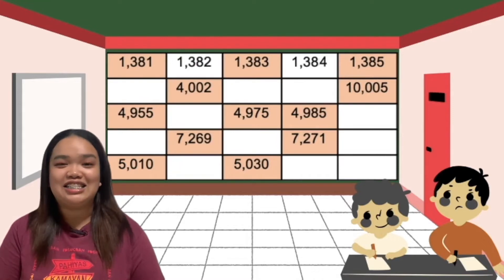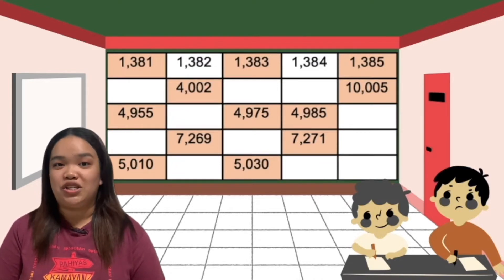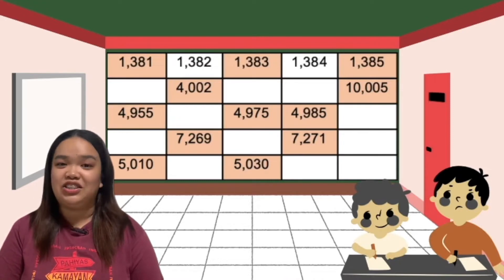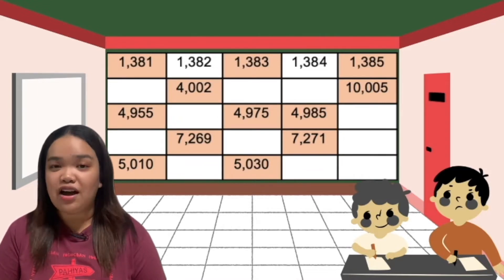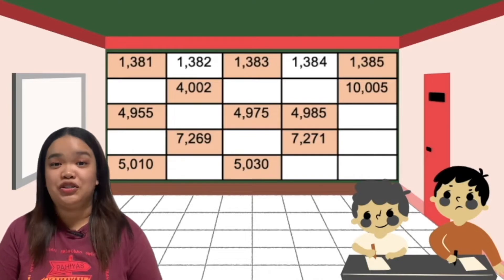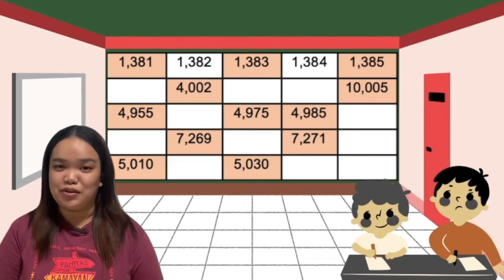Great! It's time to analyze how you got these answers. In the first row, you can see that the last digit number, which is located in the ones place, ends in 1. In the third column, it ends with 3. In the fifth column, it ends with 5. So the pattern is 1, 2, 3, 4, and 5. Alright, let's proceed to the second row.